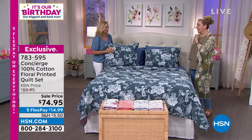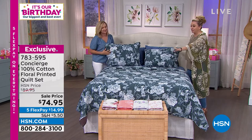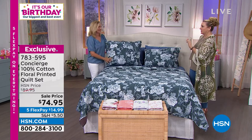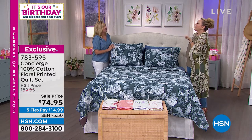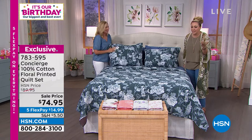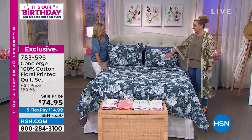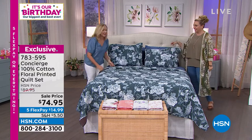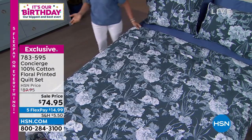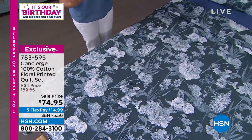You really brought us some amazing things. This is right up my alley — I have a teacup collection and the peonies look like those English bone china teacups with flowers on them. This is all from Concierge Collection, exclusive here at HSN. It's been years since we've brought you one of these beautiful all-cotton quilt sets, and that's what I love.